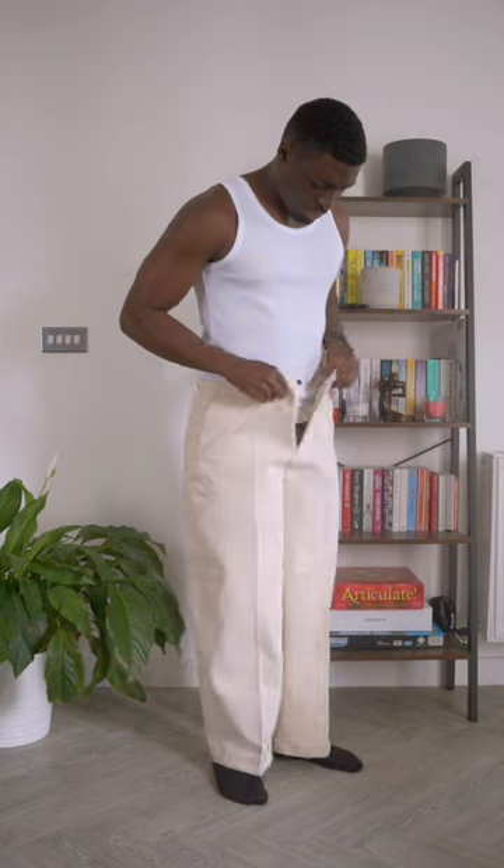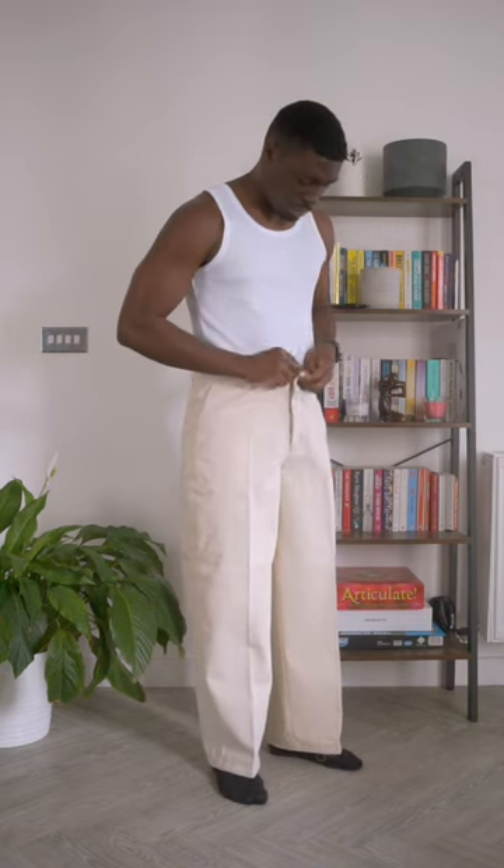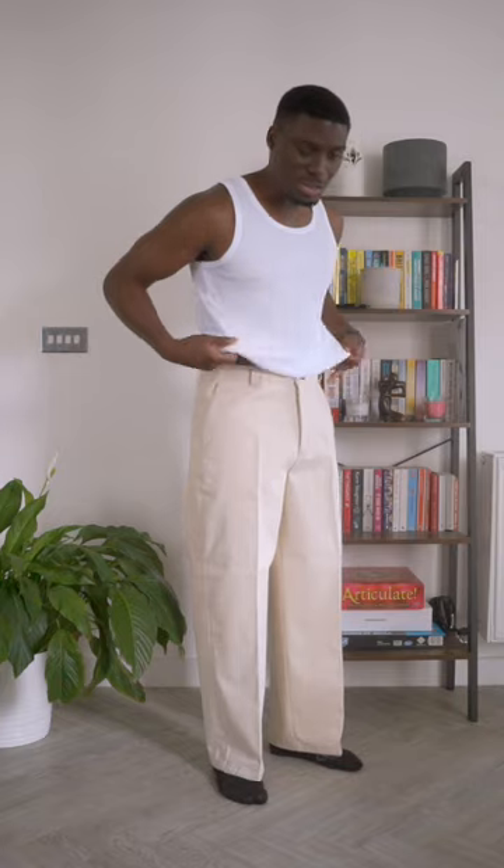I picked these up in a size large, I think — just for a little bit more room around the waist, starting to breathe.